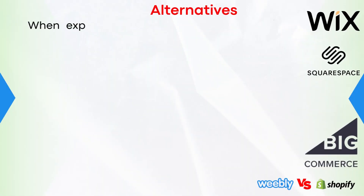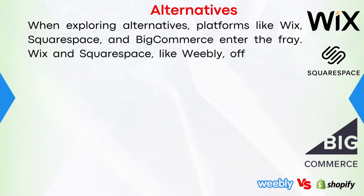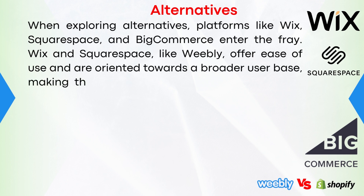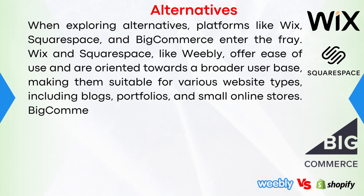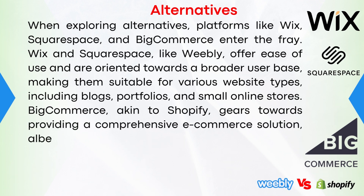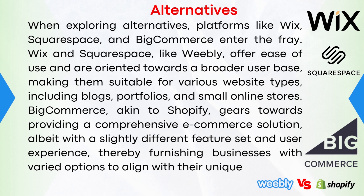Alternatives. When exploring alternatives, platforms like Wix, Squarespace, and BigCommerce enter the fray. Wix and Squarespace, like Weebly, offer ease of use and are oriented towards a broader user base, making them suitable for various website types including blogs, portfolios, and small online stores. BigCommerce, akin to Shopify, gears towards providing a comprehensive e-commerce solution, albeit with a slightly different feature set and user experience, furnishing businesses with varied options to align with their unique needs.